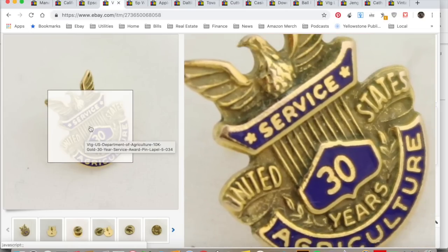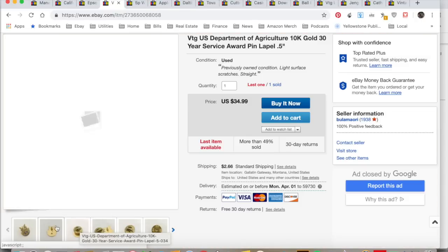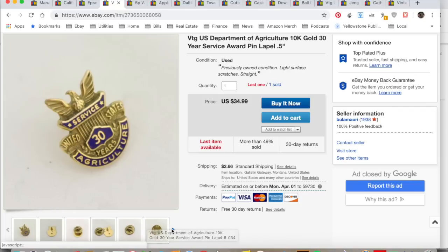This is a USDA 30-year service pin — 10-karat gold. There were two of them in a baggie I bought at an estate sale. This one sold for $34.99. I collected $38.08, spent about 50 cents on this, total profit $29.61. It took two months to sell, and I still have another one to sell.